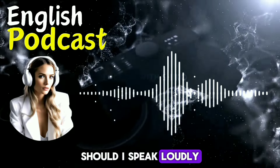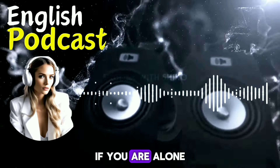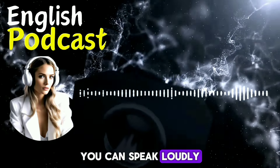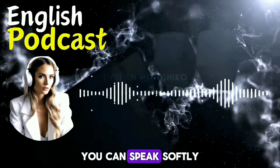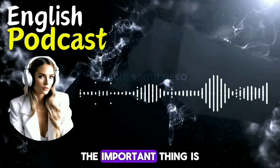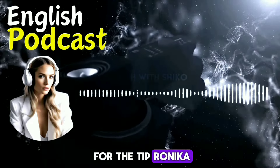Should I speak loudly or softly? Well, that depends on the situation. If you are alone or with someone who doesn't mind, you can speak loudly. But if you are in a public place or with someone who might be annoyed, you can speak softly or just think in English. The important thing is to use English as much as you can. Thank you for the tip, Ronika. What is the second tip?